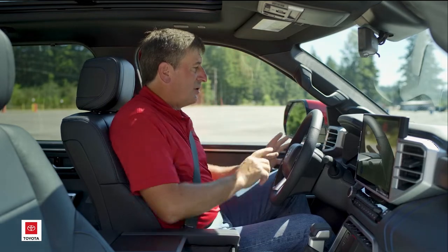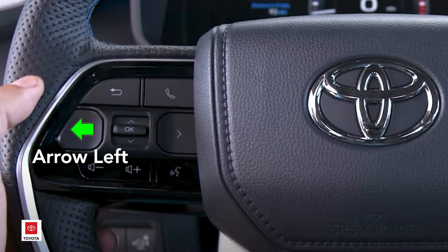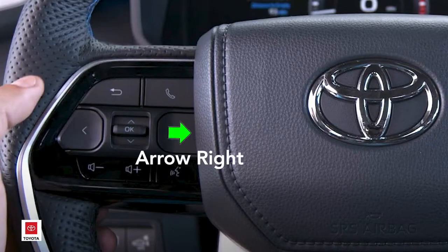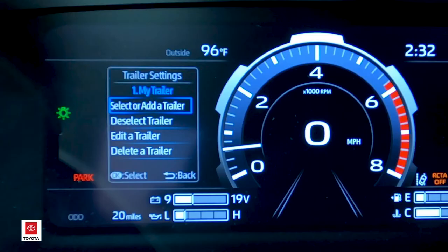To do that we're going to start using the buttons on the left side of the steering wheel, and you can see the configuration in the left side of the MID. We're going to first arrow left or right to our settings menu, then use the toggle switch to arrow down to a line that says trailer settings. We'll press OK to select that and that'll bring up our trailer settings menu.